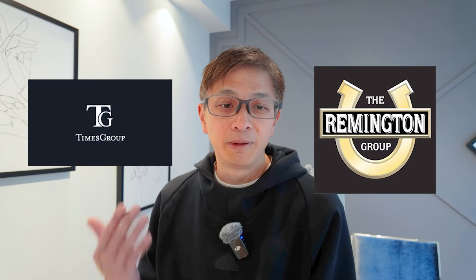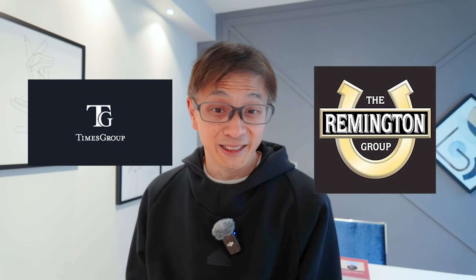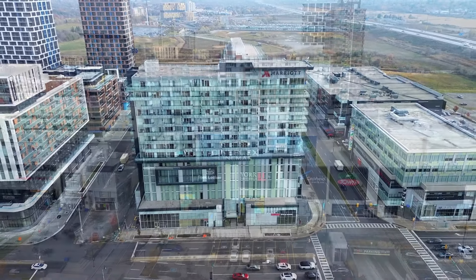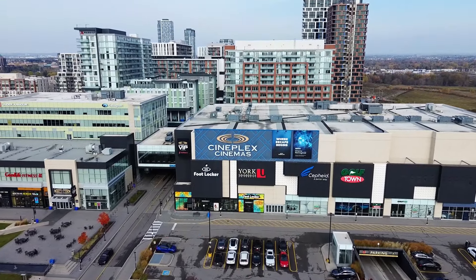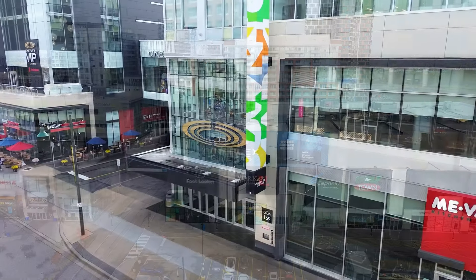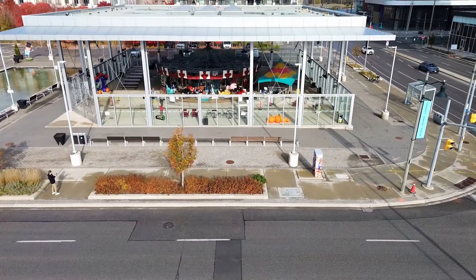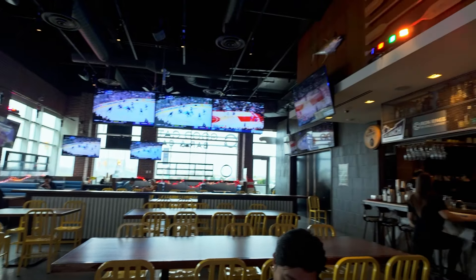Downtown Markham in Unionville has been a hotspot for condos, especially for the past 15 years. Major developers like Times Group and Remington Group have completely transformed the area with their master plans. The commercial hub revolves around the Marriott Hotel, surrounded by big-name stores like Foot Locker and Golf Town along with plenty of unique shops. And let's not forget the Cineplex, located right next to the iconic Pride of Canada, Caruso — the true centerpiece of downtown Markham. You'll find countless Asian cuisine all around, and one popular spot is Kutkach, a Hong Kong fusion restaurant that's always buzzing with people.